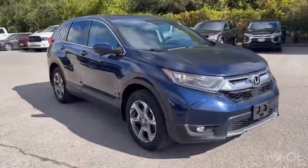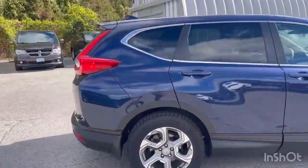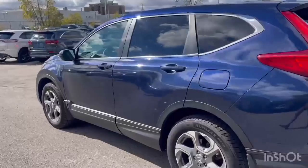It's a nice blue color, all-wheel drive. It comes with a tow hitch, lots of space, and the body's in excellent shape.